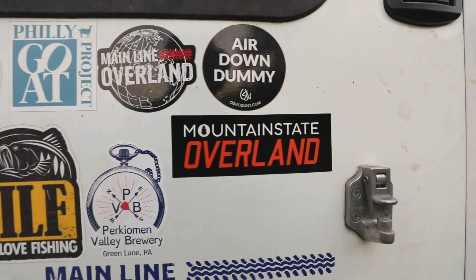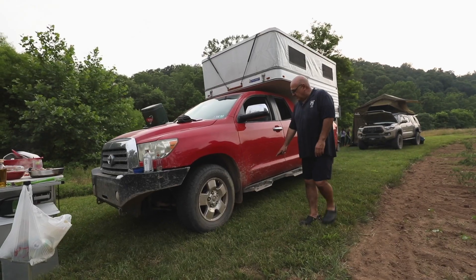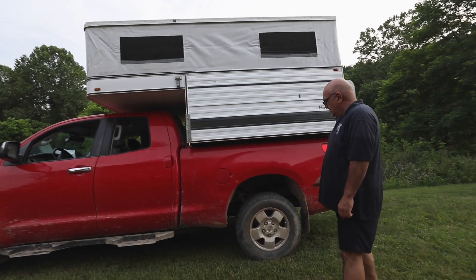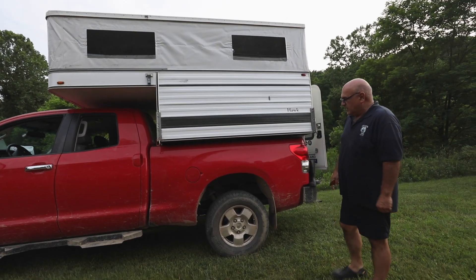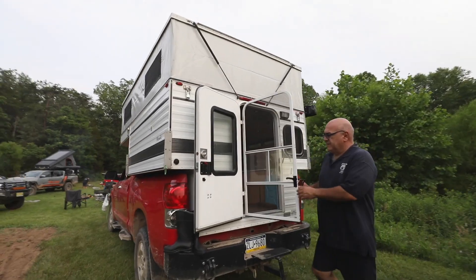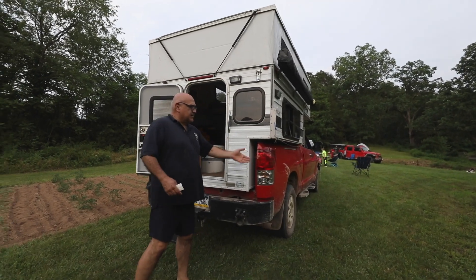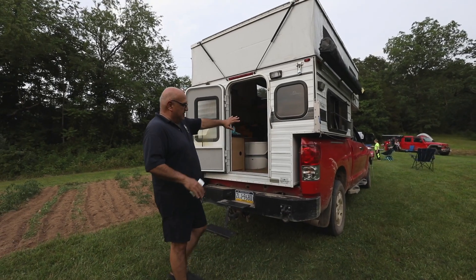So what I've done to it: I added these bumpers, rock sliders, airbags in the back to hold the camper's weight, and E-rated tires just for the weight. This camper comes off pretty easily — there are telescopic legs that attach here, and I can just lift up the camper and drive out from underneath it.